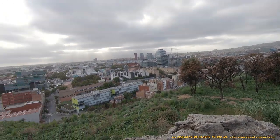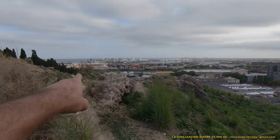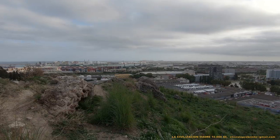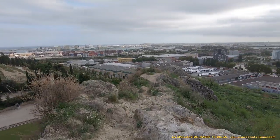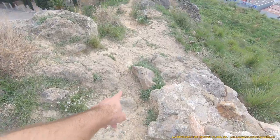Porque esto es el sur. Aquí tenemos el este. Y vamos a ir a ver el conjunto de altares. Esto es una calzada de la civilización madre.